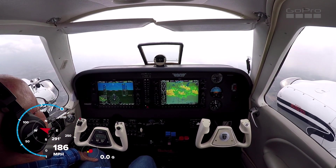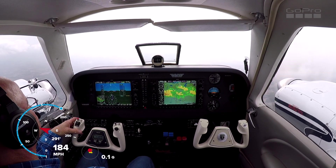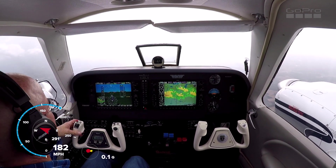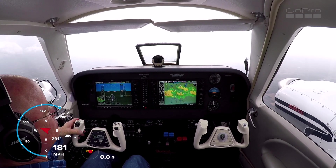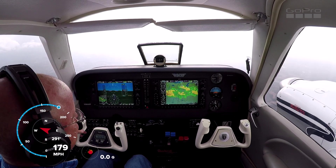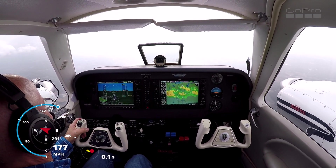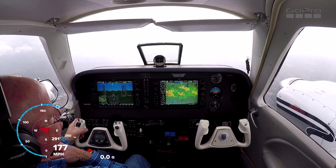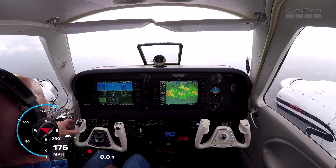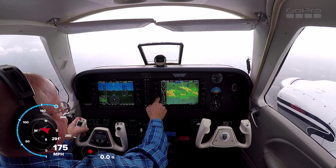Denver 3 Delta Delta, moderate to heavy precipitation at your 10 to 2 o'clock, 15 miles — basically over Raleigh airport. Any chance we could deviate to the left, or will we be in the way of your departures? Denver 3 Delta Delta, fly heading 280, deviate for weather. Readback: 280, 3 Delta Delta.